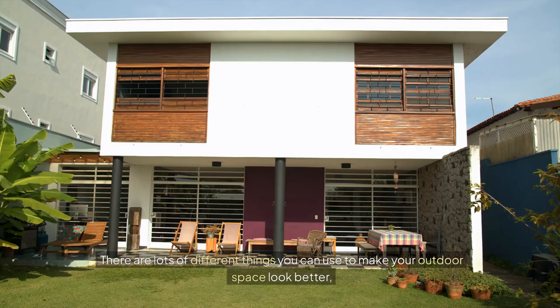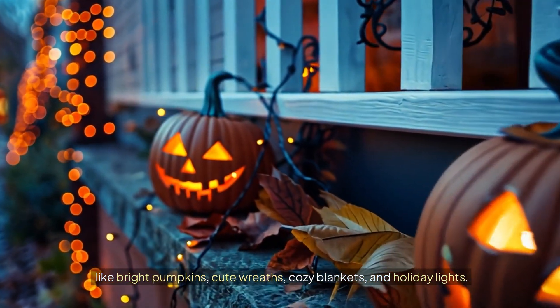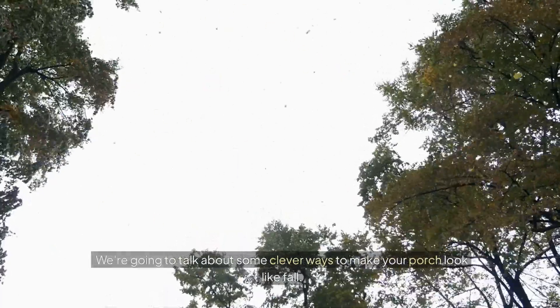There are lots of different things you can use to make your outdoor space look better, like bright pumpkins, cute wreaths, cozy blankets, and holiday lights. We're going to talk about some clever ways to make your porch look like fall.